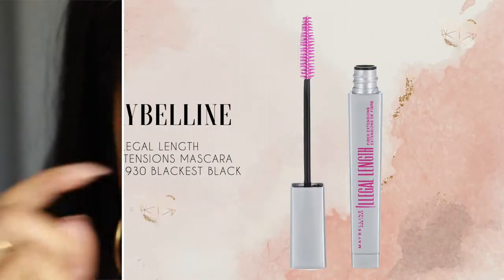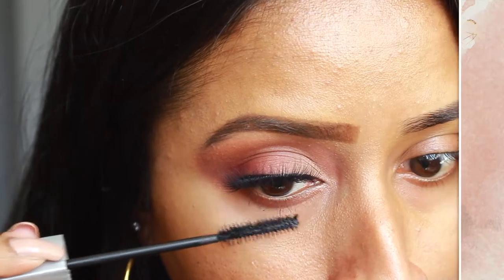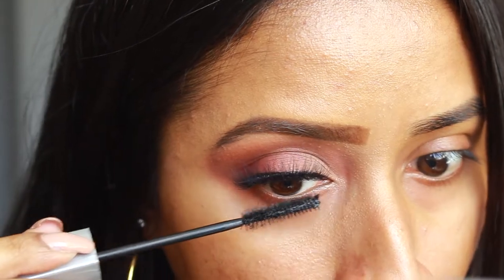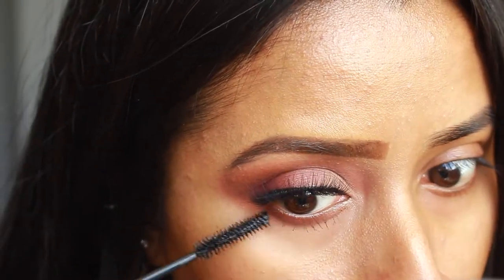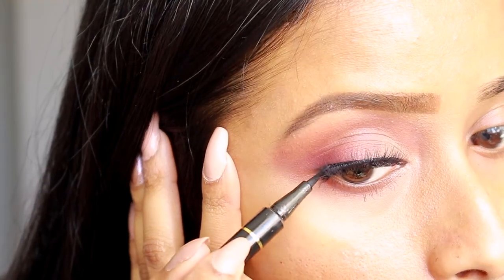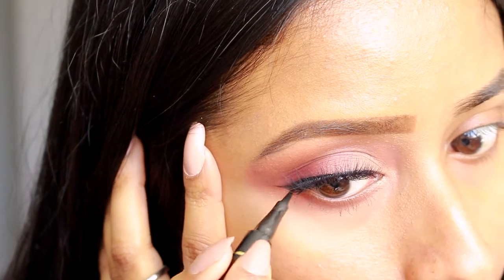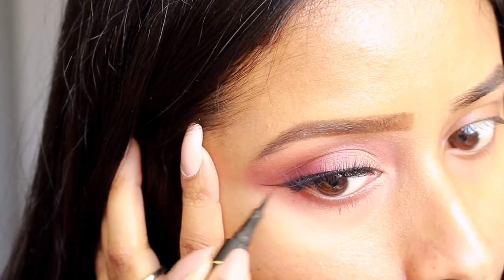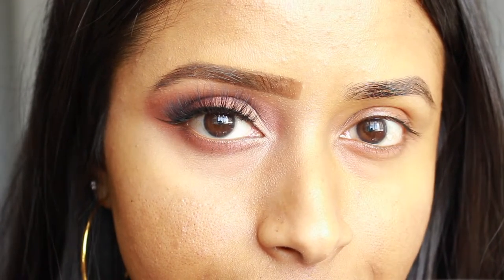Then to put the finishing touches on my eyes I used the Maybelline Illegal Length Mascara on my bottom lashes, and of course I could not resist — I ended up going back in and winging out my eyeliner. I just can't help myself! But yeah, that's it for the eyes. I did my second eye off-camera and now we can move on to the rest of the face.